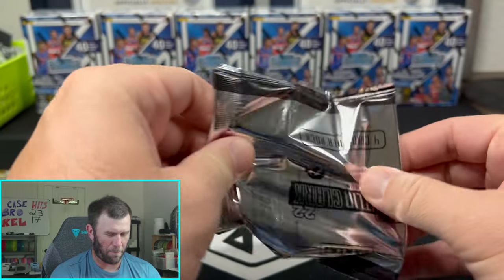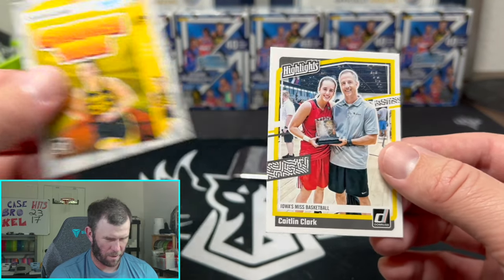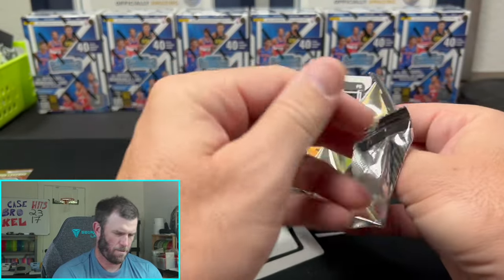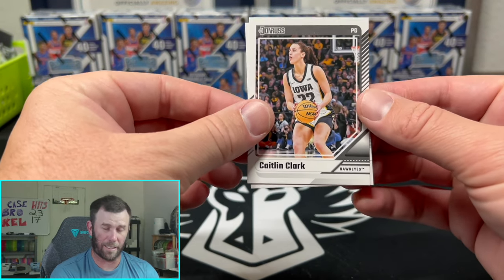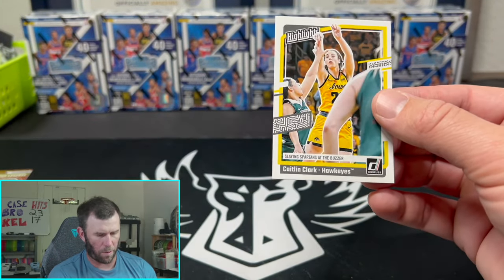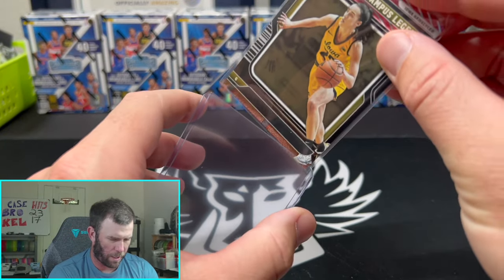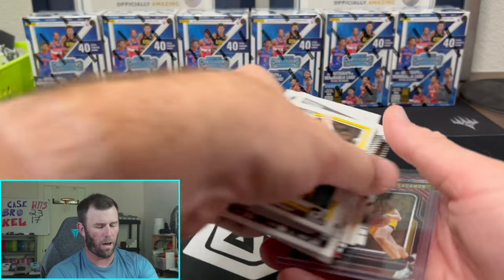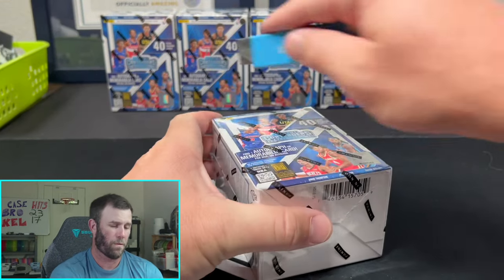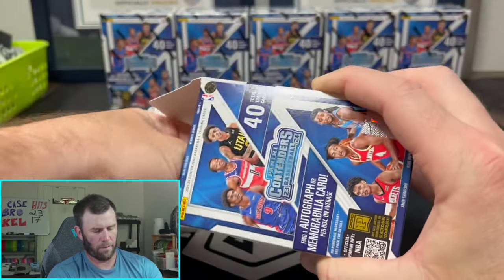We've got two more packs in the Caitlin Clark box. If you're skipping past this part, that's fine — I understand it is very weird, but we are trying to pull a Caitlin Clark auto. We got a crunch time card and something with a coach. And if you guys are enjoying the content, make sure you drop a like — it takes two seconds but helps us a lot. That's going to do it for the Caitlin Clark box. Let's jump into some NBA now.